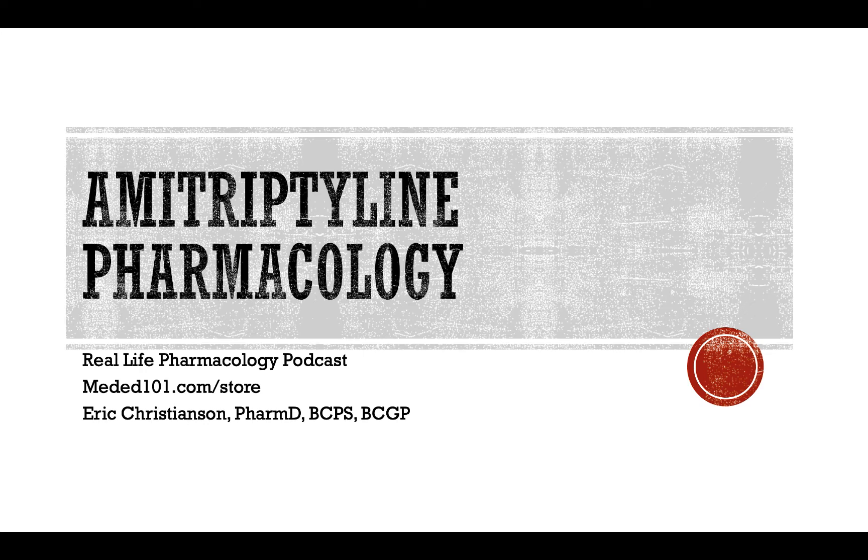We'll get you emails when we've got a new podcast available. So again, reallifepharmacology.com. Go find that free PDF on the top 200 drugs — 31 pages. With that, let's get into the drug of the day today: Amitriptyline.